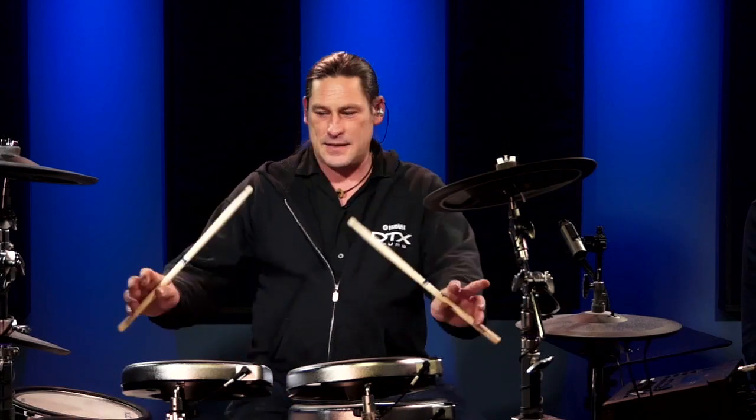Regarding amplification: you can use headphones, a PA system, or a personal monitoring system. Try to avoid a single instrument amplifier — it makes you feel disjointed from the drum set. Try to find something with a stereo field so when you hit a drum on the left it sounds like it's coming from the left. Price points range from $300 to $3,000 and most stores carry them.